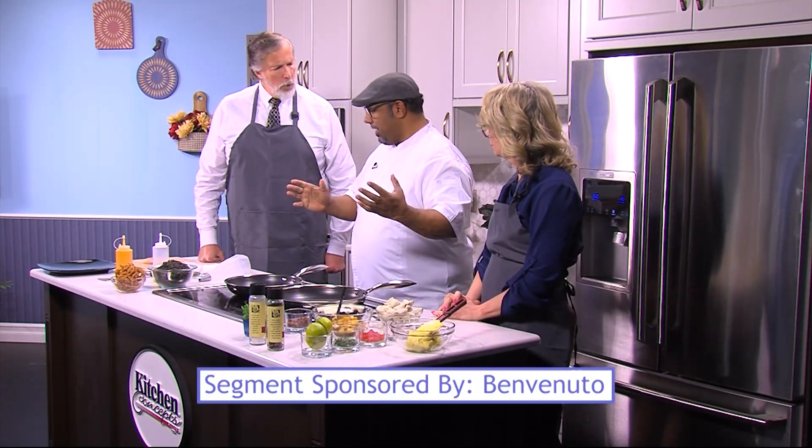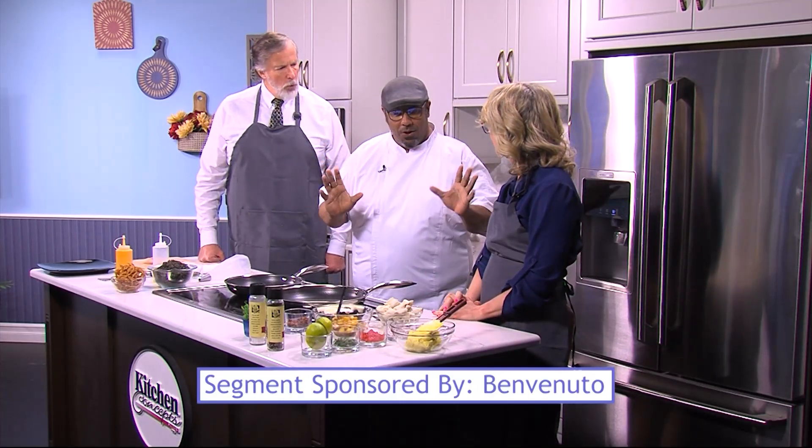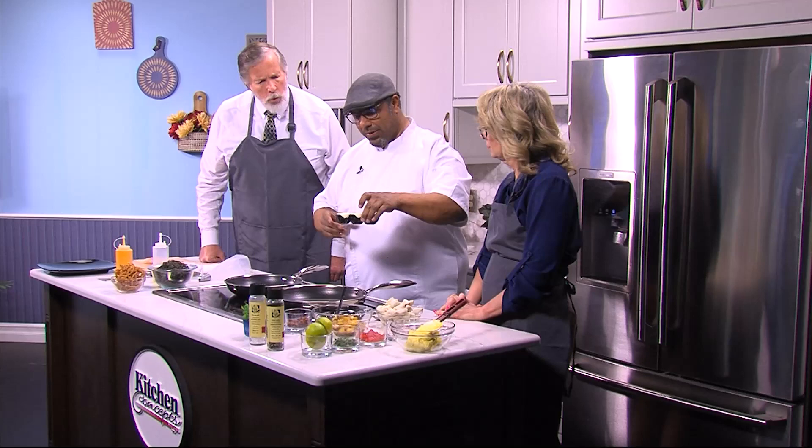So, we are going to showcase a couple of items off of our new spring-summer menu. You guys like deviled eggs, right? Check this out — these are our deviled eggs that we do.